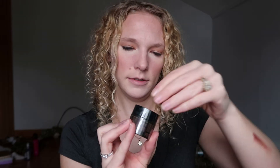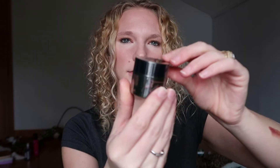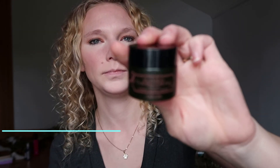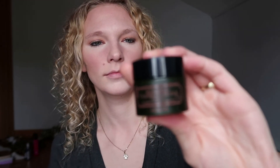This last one looks like a face mask. It's a blackhead oxygen bubble pore pack — some sort of bubbly face mask. I would definitely try this out; I've always wanted to try one of those face masks that bubble up.